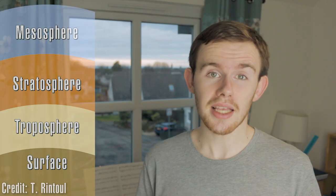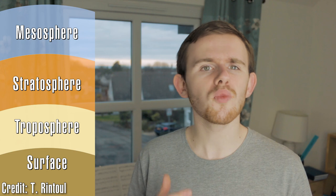Before the Cassini-Huygens mission, Titan was a world shrouded in mystery — and I do mean shrouded. Titan has a thick stratospheric haze, a haze in the second lowest layer of its atmosphere, about 100 kilometres above the surface. This blocks most light from reaching the surface, except in a few key regions such as radio waves and a few windows in the infrared.